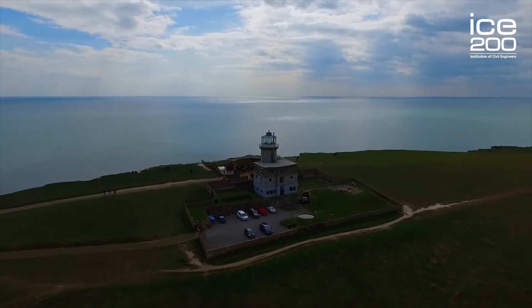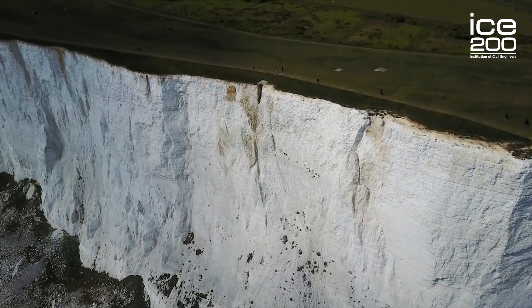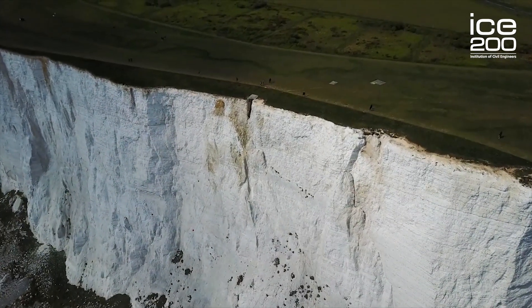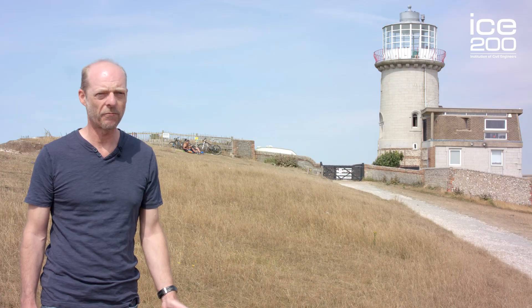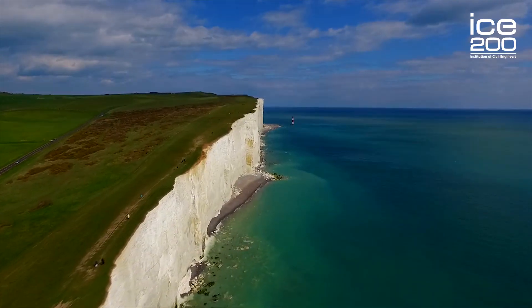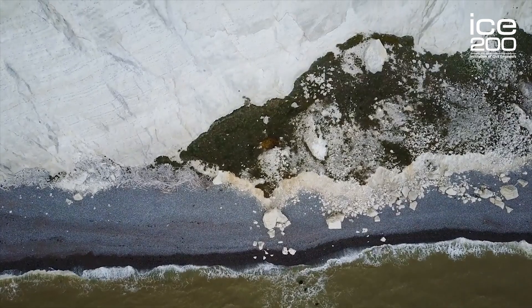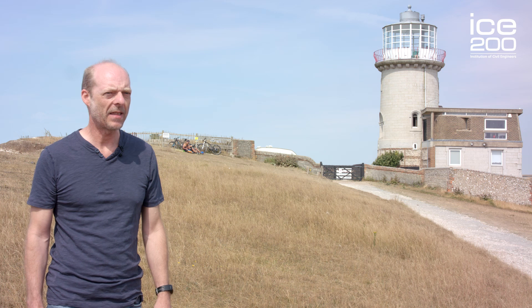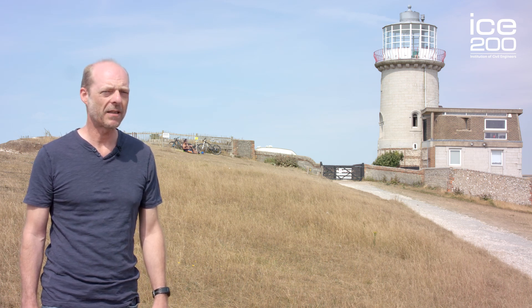However, it had two distinct problems. Firstly, sea fog would collect at the top of the cliff top and sailors couldn't see the lights anymore, and over the course of the years the effectiveness of the Belle Toute's light was reduced. But also more importantly, coastal erosion. The cliffs here are eroding at a rate of 60 centimetres a year, so Trinity House knew they needed to do something about this and they embarked on the engineering challenge of building the new lighthouse at the base of the Beachy Head cliffs.